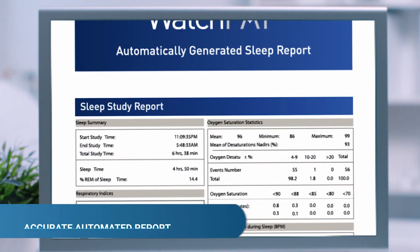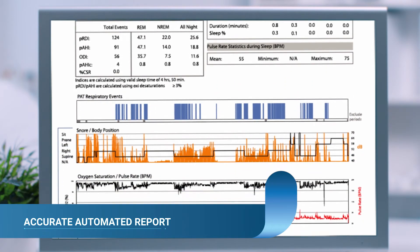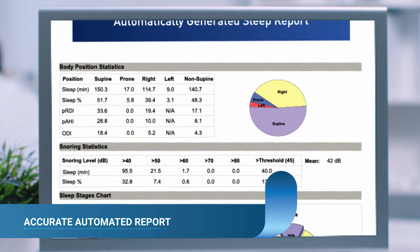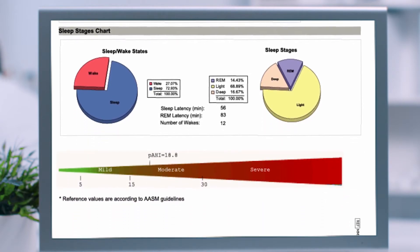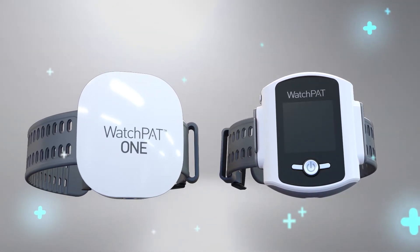Once the device is returned to the clinic, within one minute the raw data is downloaded and analyzed by a proprietary algorithm, and a full, comprehensive sleep report is issued, including all the needed indices for obstructive and central sleep apnea, sleep architecture, body position, snoring, and more.